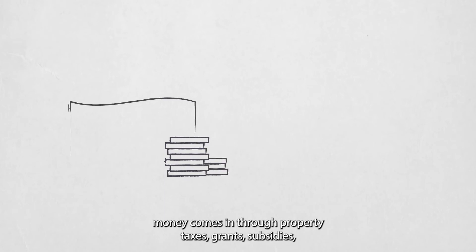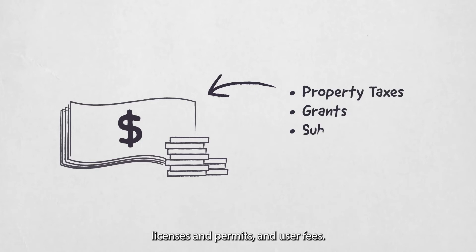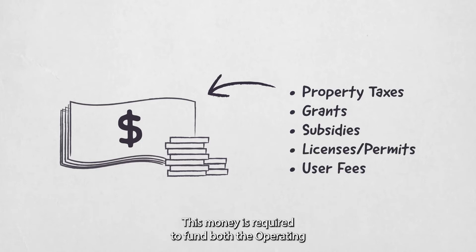On the other side of things, money comes in through property taxes, grants, subsidies, licenses and permits, and user fees. This money is required to fund both the operating and the capital budgets.